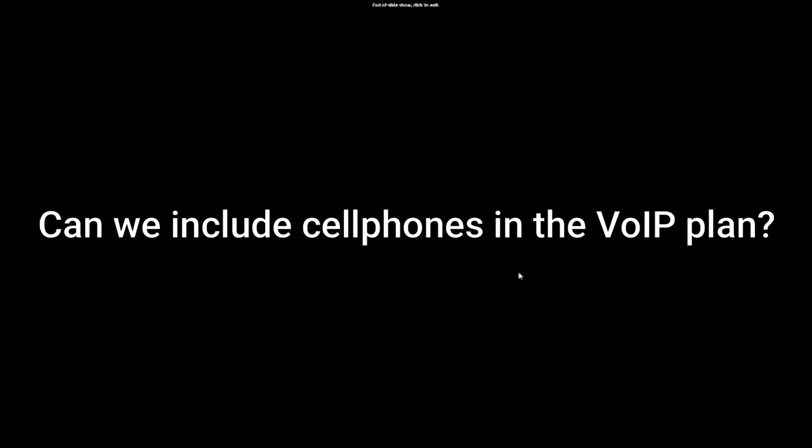To clarify: if you have a soft phone running on your cell phone, you can receive calls two different ways. Someone can call your cell phone number directly, or someone can call your extension within your VoIP system. If they call your extension or you call out from the soft phone, that goes through your PBX and is part of your VoIP plan. If you call from your cell phone using your cell phone number, that's part of your cell phone plan.